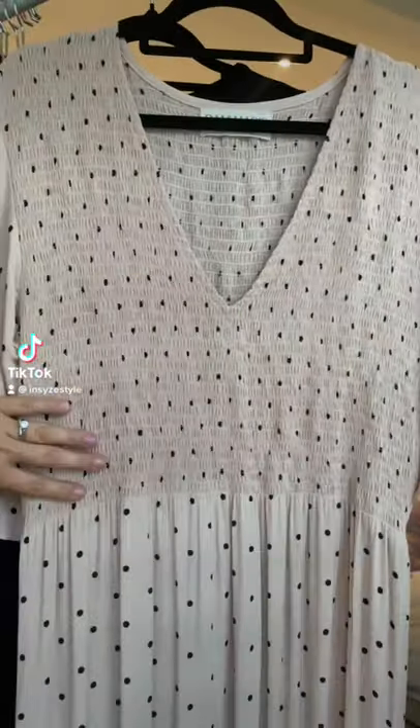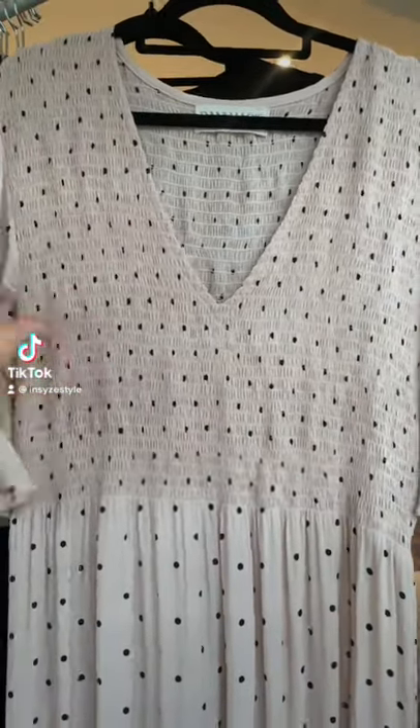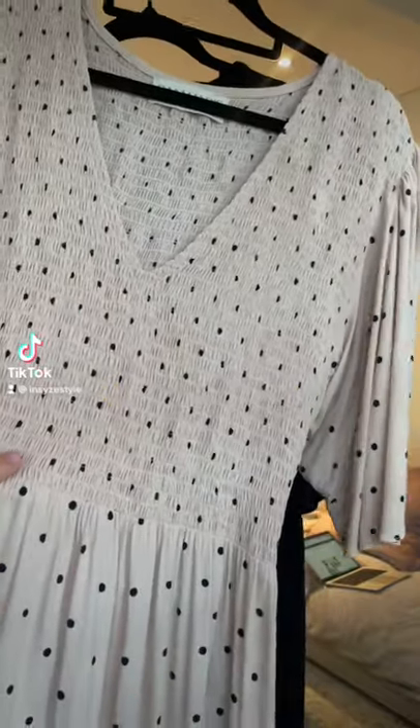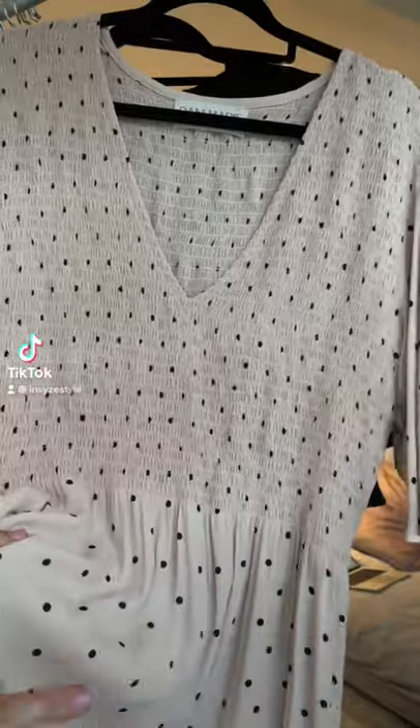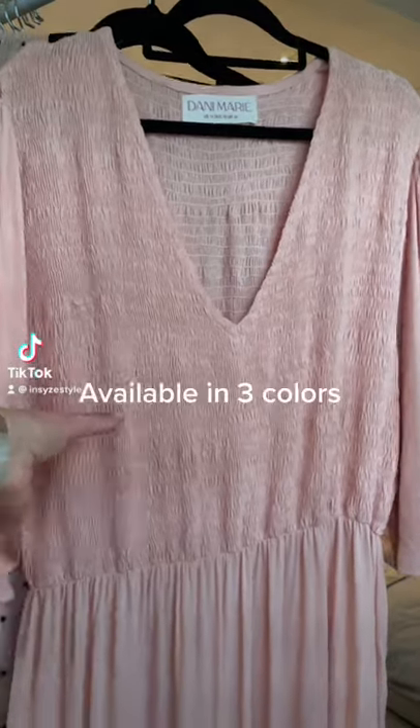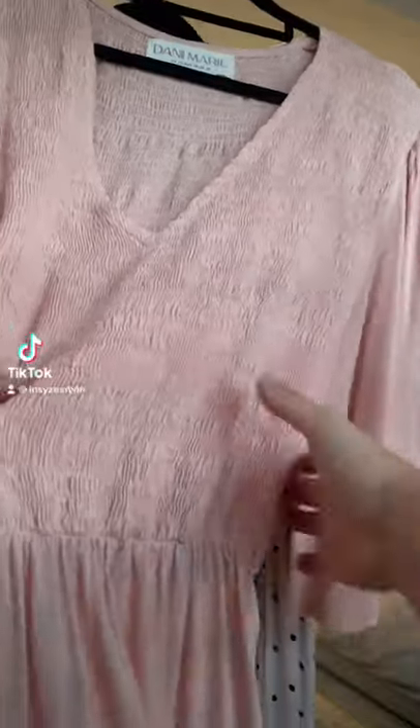This is the elasticated bust area which fits to you — it acts like a fit and flare. So you'll see here, this is the elasticated section, and then this is where the dress drapes beautifully over your body.